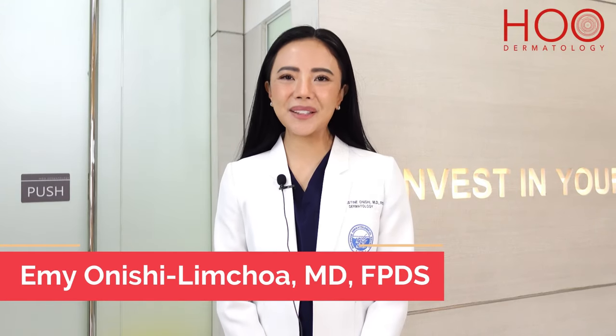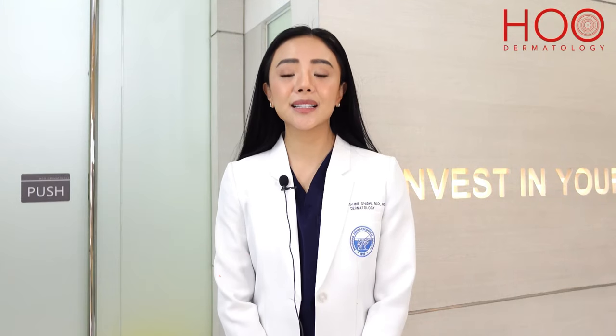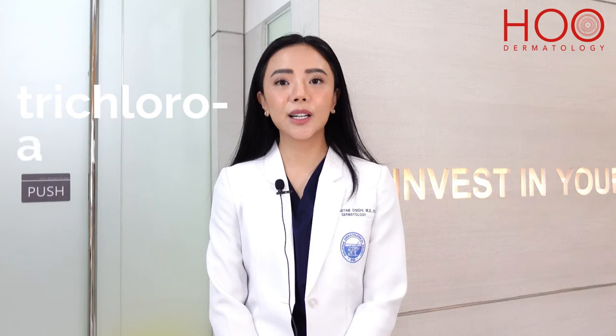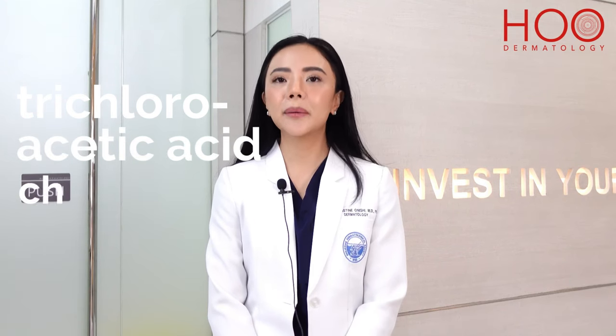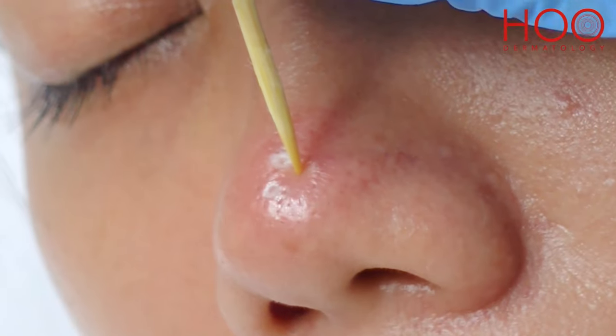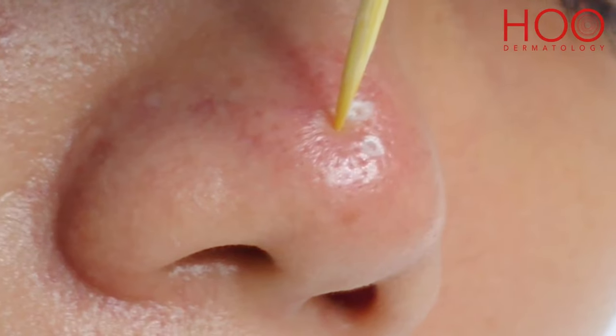Hello everyone, I'm Dr. Emi Onishi Limchoa of HOO Dermatology. Today, we're going to discuss the TCA-CROSS method. TCA-CROSS stands for Trichloroacetic Acid Chemical Reconstruction of Skin Scars. It is a chemical peel treatment that is classified as a medium-depth peel and is mainly used to improve acne scars.